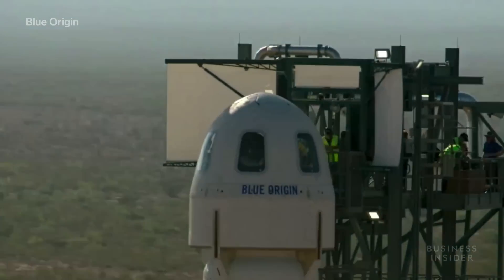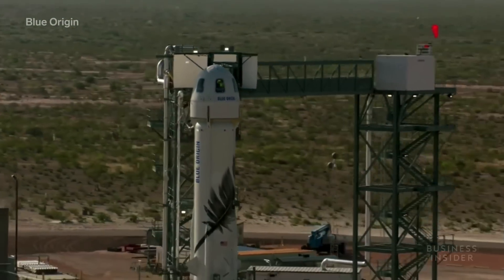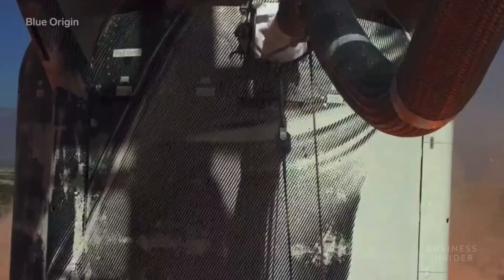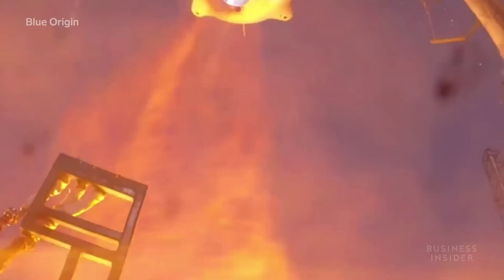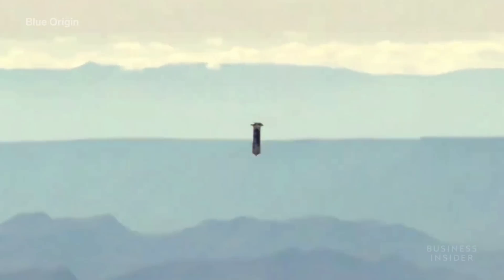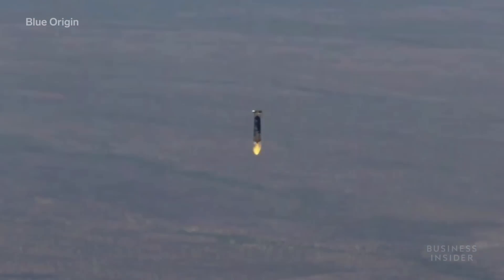The fourth version of the rocket — the one that's meant to hold people — hasn't flown since May, as the company has been completing more safety tests. Most recent tests have included a crash test dummy nicknamed Mannequin Skywalker, equipped with sensors that measure how future customers could be affected by the flight.